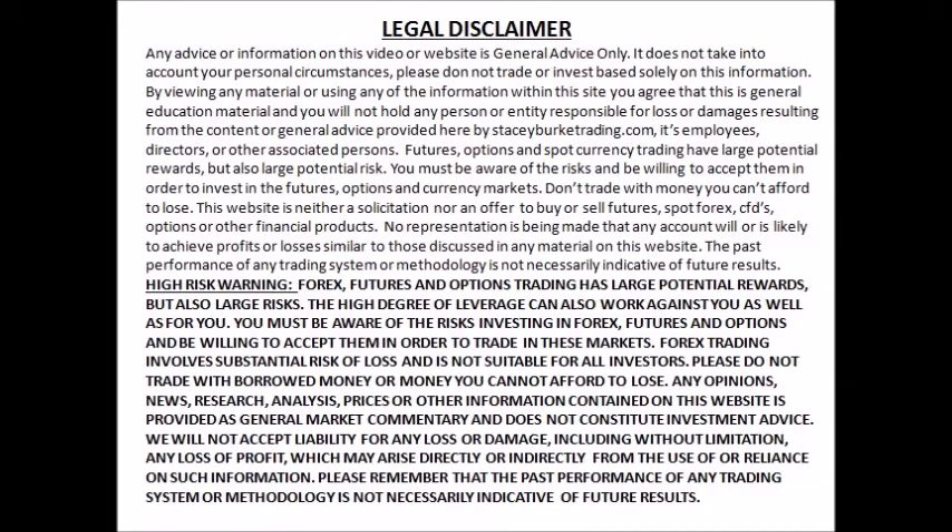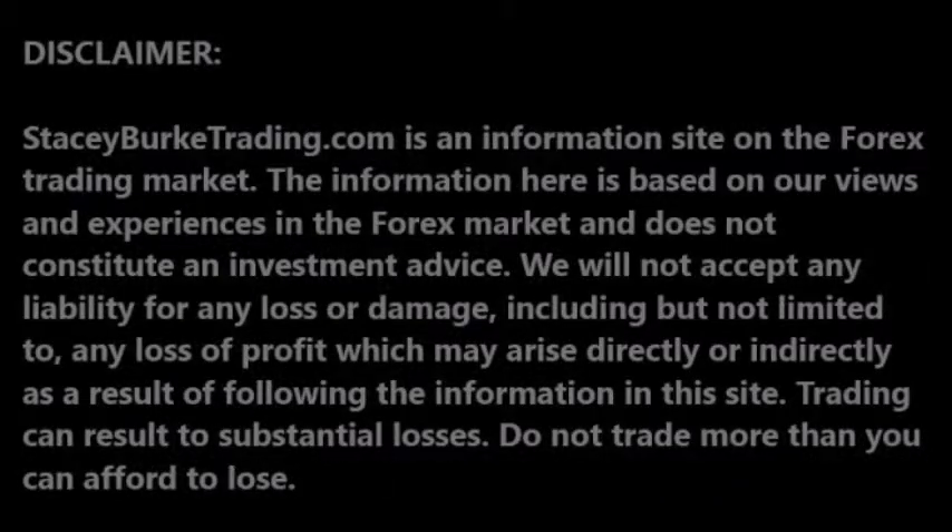Today we're going to be talking about reviewing and tweaking your trading plan. G'day traders, I'm Stacey Burke from Stacey Burke Trading. It's Friday night heading into the US session, the 28th of December, heading into the end of the year — and it's an appropriate time for talking about reviewing and tweaking your trading plan.